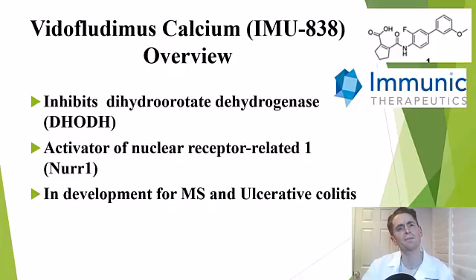Vitaflutimus calcium is a simple small molecule, being developed by a small pharmaceutical company in Munich. It may have two distinct mechanisms of action. One is to inhibit the enzyme dihydroorotate dehydrogenase, or DHODH, similar to the mechanism of action of the MS drug Abagio.